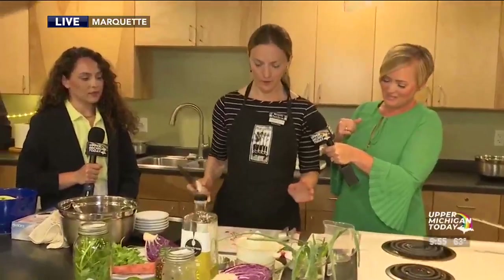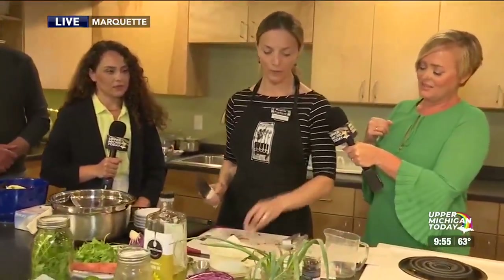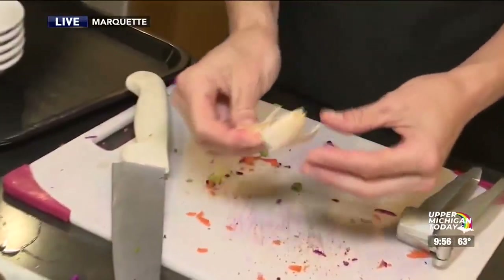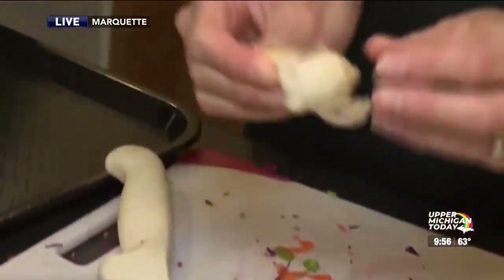The most important ingredient! So our clove of garlic — our recipe calls for one clove, but I'm definitely more of at least a two-clove person. I always double up. This is a big clove of garlic.